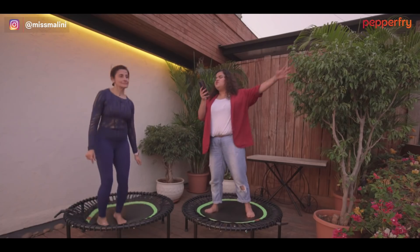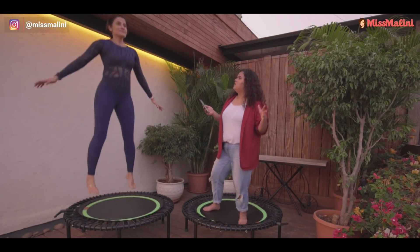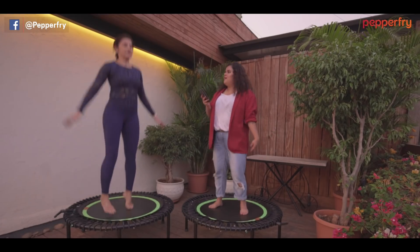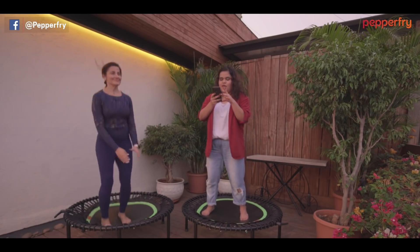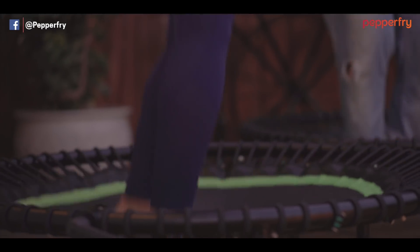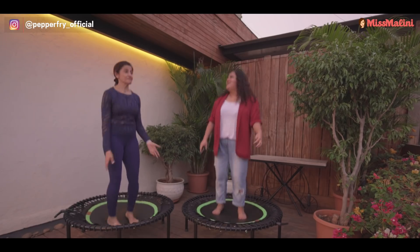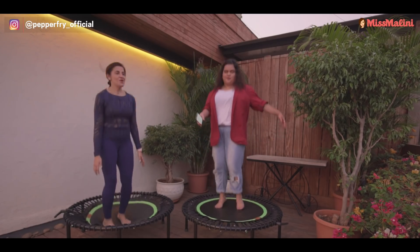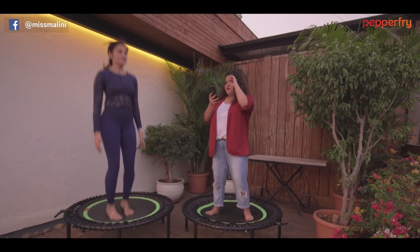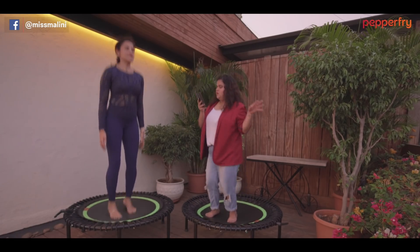Would you rather never sweat while working out or never feel sore after a workout? Never sweat. Would you rather have a huge balcony in a tiny apartment or a huge apartment with no balcony? Huge apartment with no balcony — Bombay, you gots to. Would you rather have strong arms and weak legs or strong legs and weak arms? Strong legs, weak arms. Would you rather delete Instagram or delete Netflix? Instagram. Really? Yeah. I love Netflix.